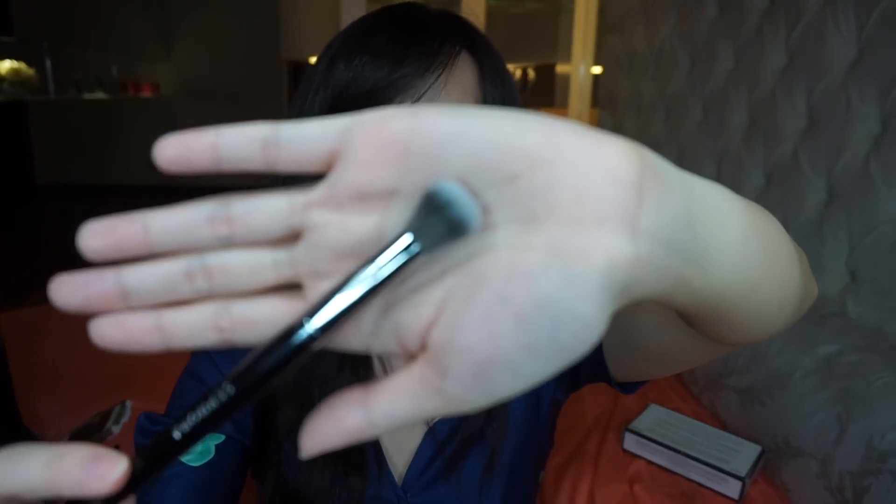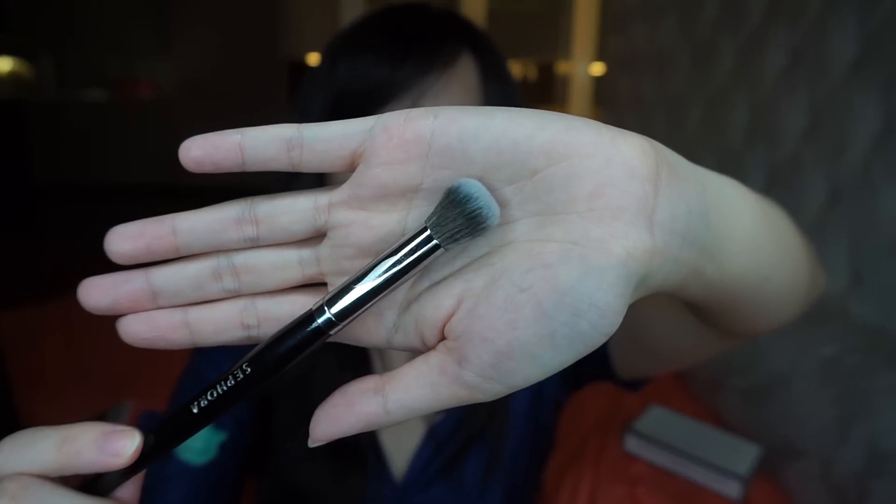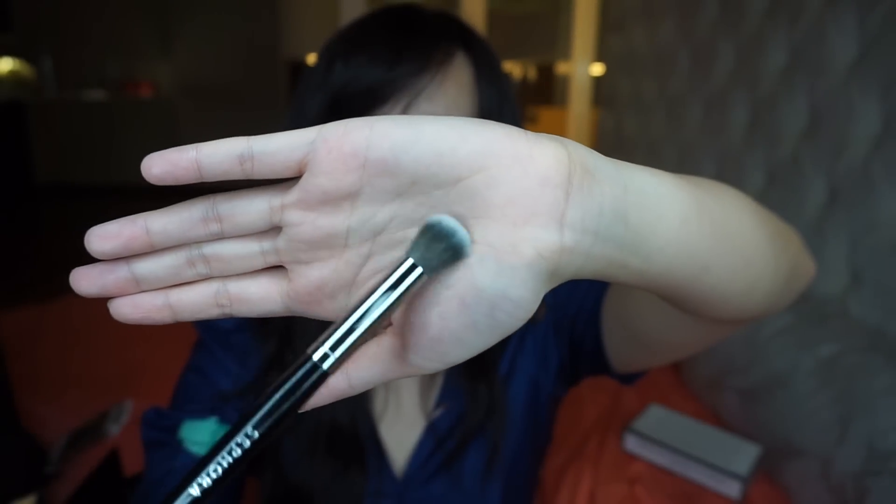I also got brushes from the Sephora Pro Airbrush line — these are amazing brushes. I've already got the number 56 foundation brush and I decided to get two more of its siblings: number 55, which is a foundation brush, and number 57, which is a concealer brush. The number 55 is really soft and very fluffy. The number 57 concealer brush is also very soft and I think it will blend like magic. Highly recommend.